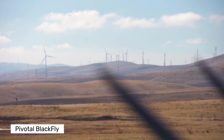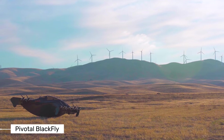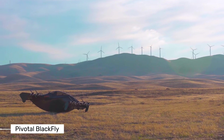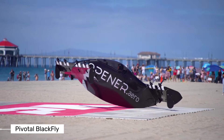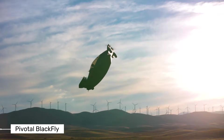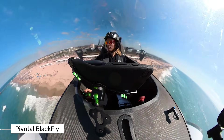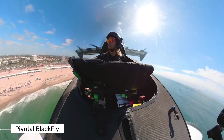Hey everyone! Today we're looking at something truly revolutionary in personal aviation: the Pivotal Blackfly. This isn't your average aircraft — it's actually an ultralight electric vehicle that can take off and land vertically, no runway needed. You can fly it without a pilot's license in the United States. Let's dive into what makes this flying machine so exciting.